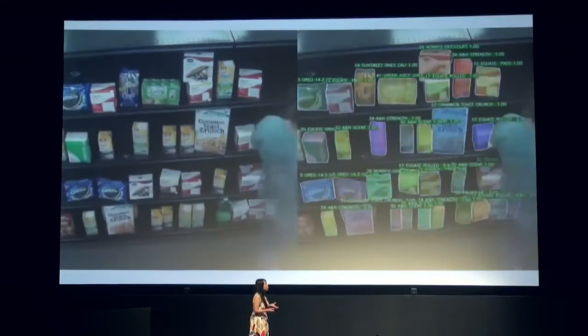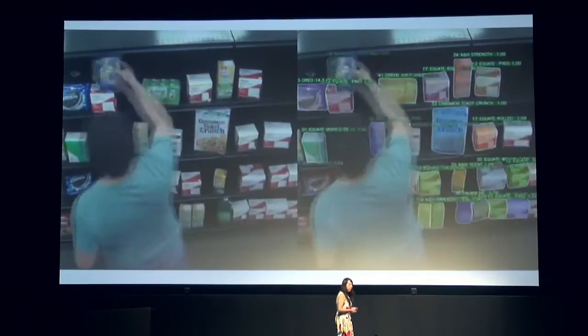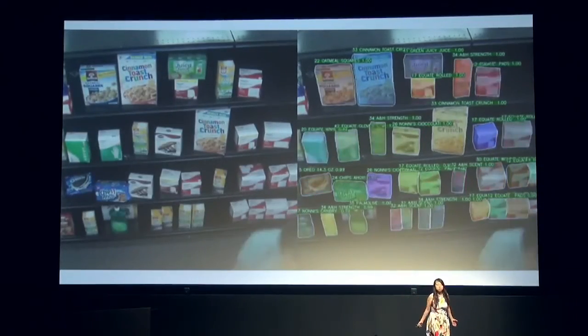Finally, I want to show you one example of product recognition results we have. This is purely trained on our simulation data, and it works well in real life. The input image is not perfect — it's not high quality — and there are four boxes that are very similar to each other and very hard to distinguish. But we can identify all of them.